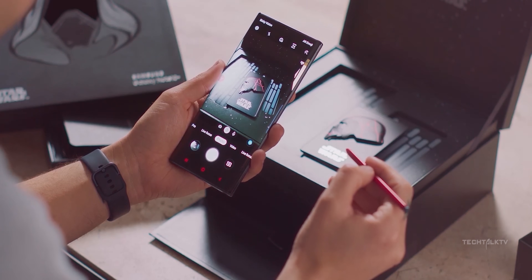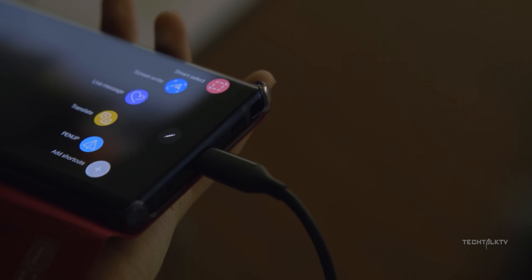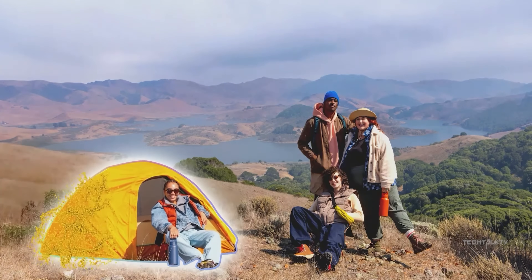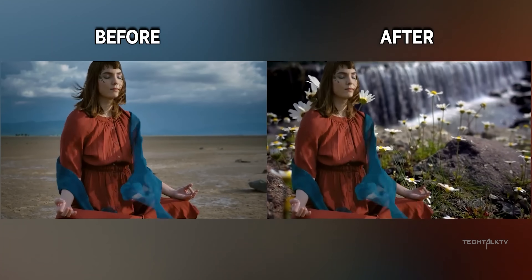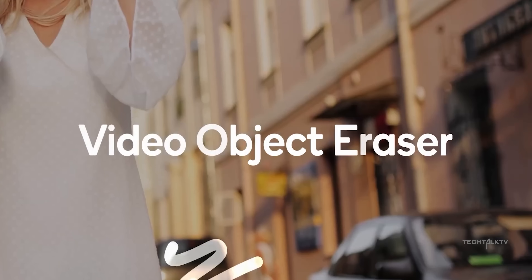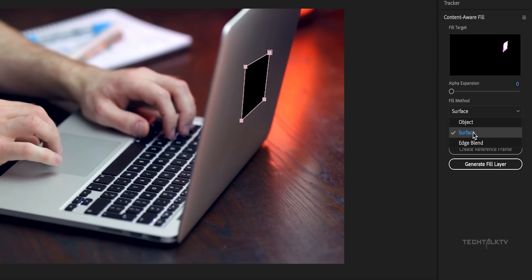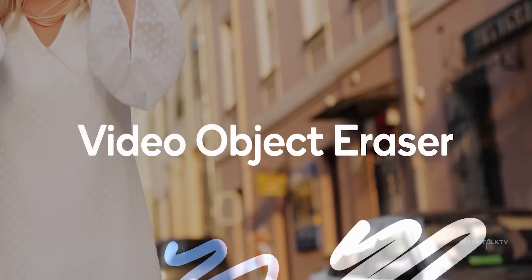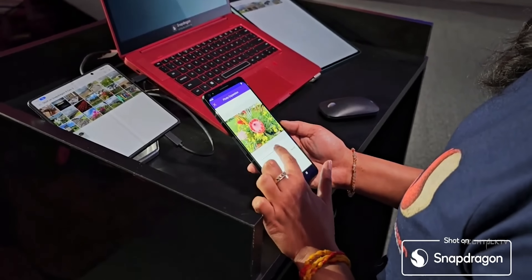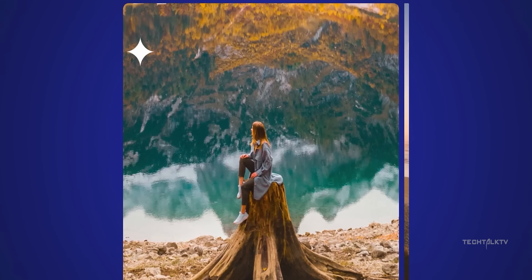Now you might be wondering why we even need all this power — phones are already blazing fast, right? Well, a couple of months ago I'd probably agree, but not anymore. Generative AI is the next big thing and it's already here. You can now do stuff with your phone which was not imaginable just a year ago. Take for example the object eraser for videos — right now you need to spend hours on After Effects to remove something from a video and you need the skill to use the software. But with the S24 Ultra, you can do that with just a tap of a button. Generative AI needs a lot of processing power and memory, and this is where all these huge gains will come into play, so you don't end up staring at your screen for ages waiting for AI to do its processing.